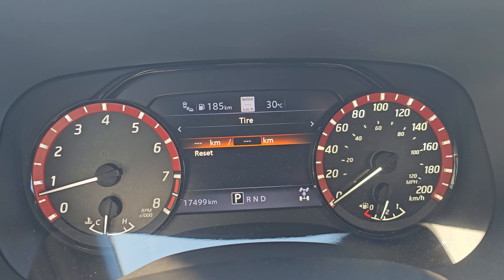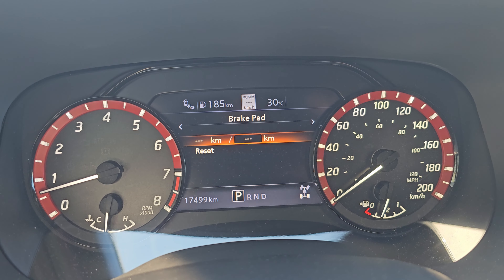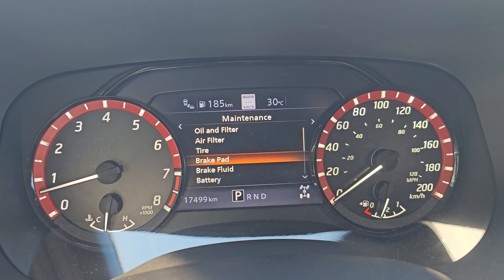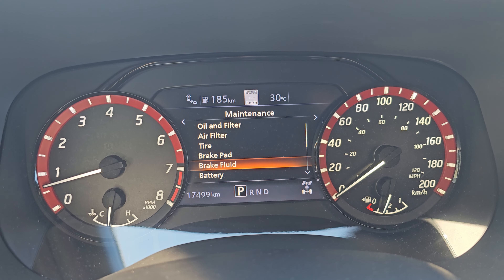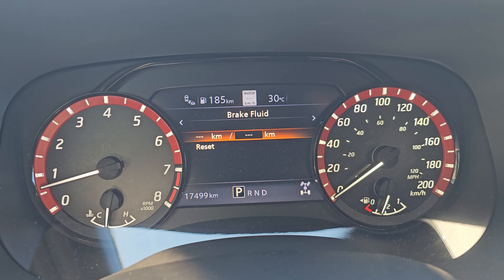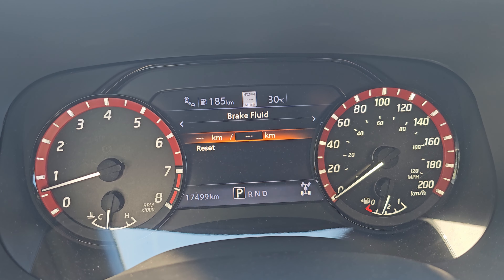Brake pads — I don't really consider that one necessary here because you can tell when your brakes are going depending on how hard you drive, where you're driving, what you're towing, and how heavy your foot is. Brake fluid is a Nissan thing too — I believe they recommend around 60,000 kilometers, though I can't remember exactly off the top of my head, but you can set it in there.